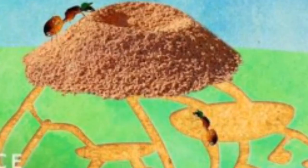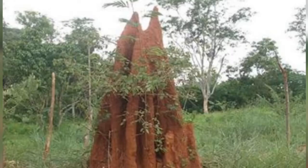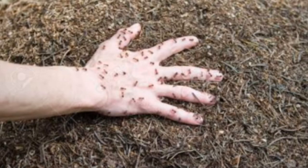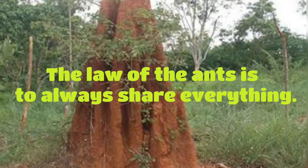The point is that parasites and enemies have learned to play friendly, thus deceiving the ants. Now we will see that there is a law of ants: they share everything.